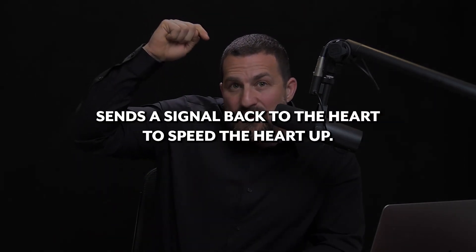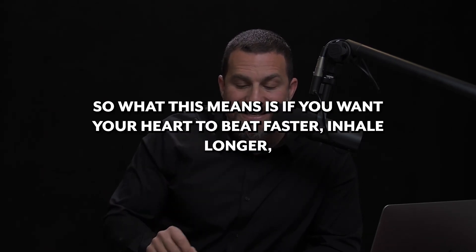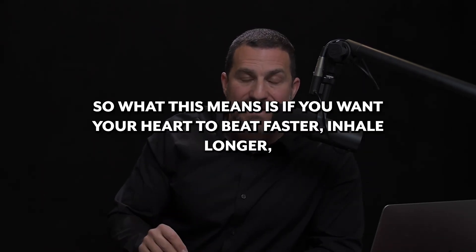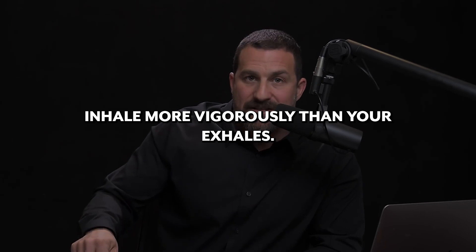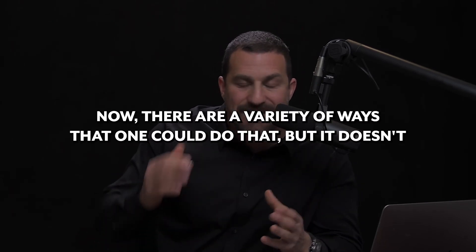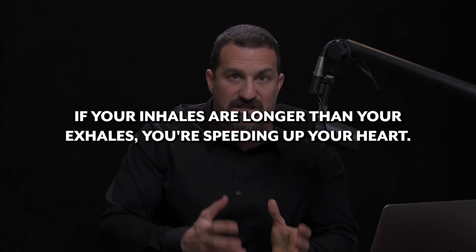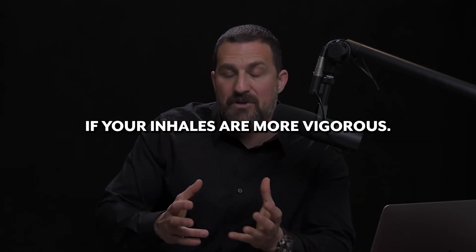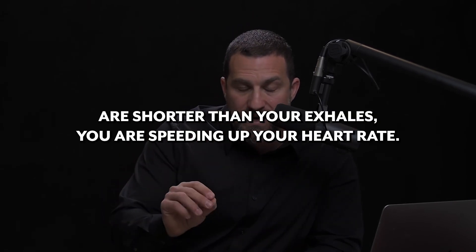The brain then sends a signal back to the heart to speed the heart up. So what this means is if you want your heart to beat faster, inhale longer and inhale more vigorously than your exhales. It doesn't matter if it's through the nose or through the mouth — if your inhales are longer than your exhales, you're speeding up your heart. If your inhales are more vigorous, even if they are shorter than your exhales, you are speeding up your heart rate.